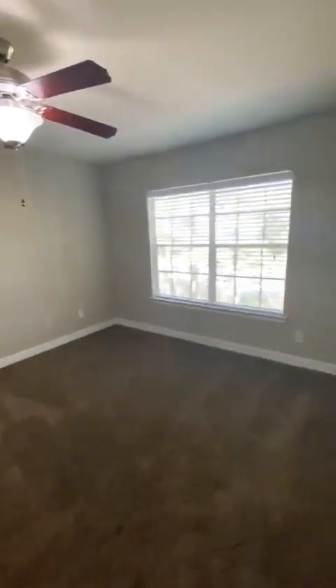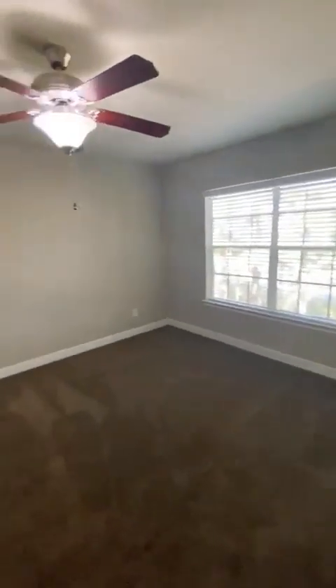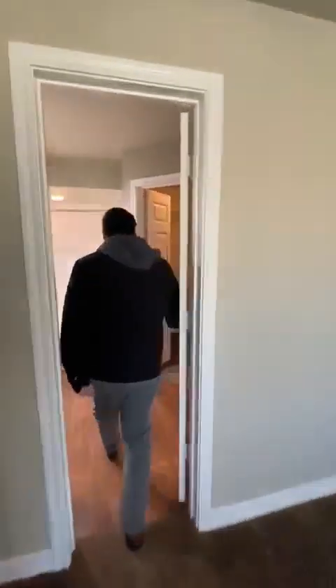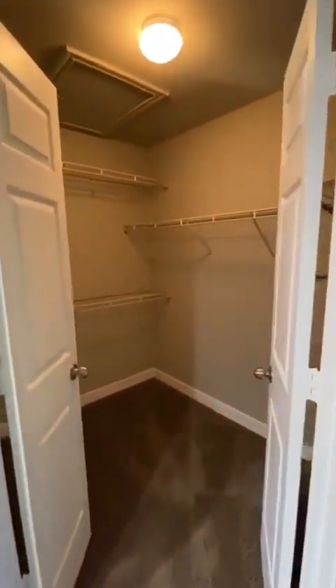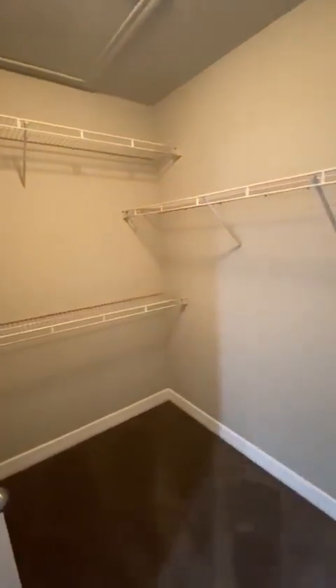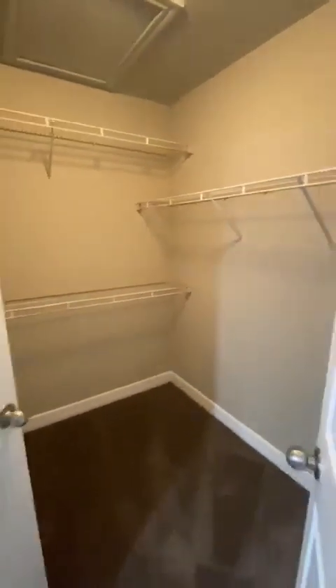Coming into the second bedroom — more space, ceiling fan inside, big window as well. And the closet? Follow me this way. Right in here you come to your luxury style closet and bedroom bathroom area, lots of closet space on the left and right, lots of racks.